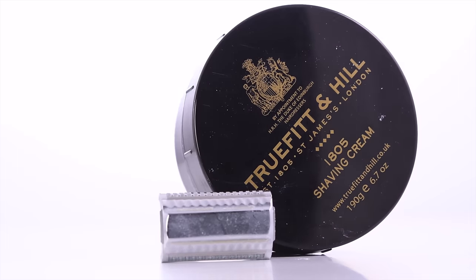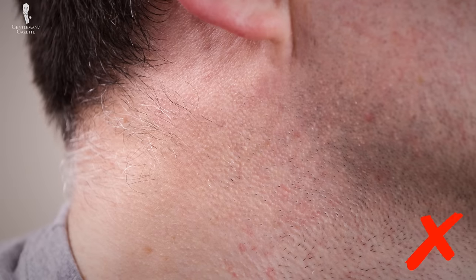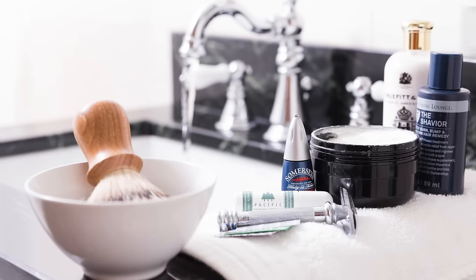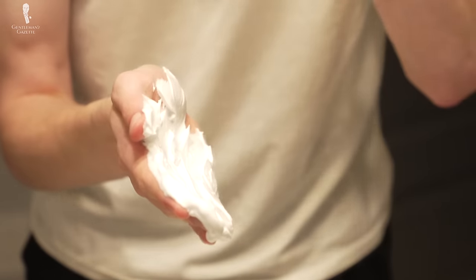Still, quality shaving creams will enhance not only the experience but also the results of your grooming routine. This will lead you not only to a closer shave but also less irritation, fewer nicks, cuts, and clogged pores, and healthier skin overall. So if you've already mastered the tips and tricks covered in our comprehensive shaving guide but you're still finding shaving to be a less-than-stellar experience, it might be that your shaving cream is to blame.